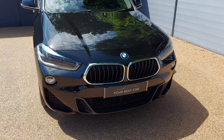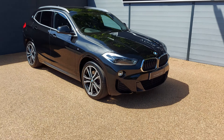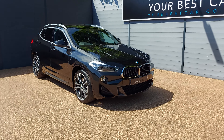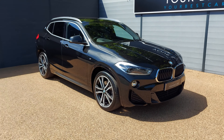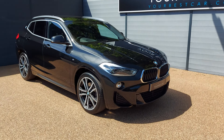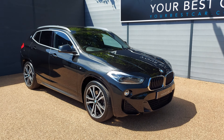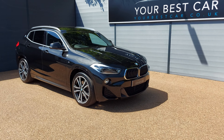This is a very special BMW X2 with such a long specification list — please do see our full description on our website and on AutoTrader. This really is a perfect all-year-round car: you've got the high ride height of the X2, all-wheel drive for the winter months, that diesel engine with great performance and economy, and of course that long specification list. If you have any questions, please give us a call on 01580 712 115 or feel free to email us at sales@yourbestcar.co.uk. Thank you very much for watching and have a great day.